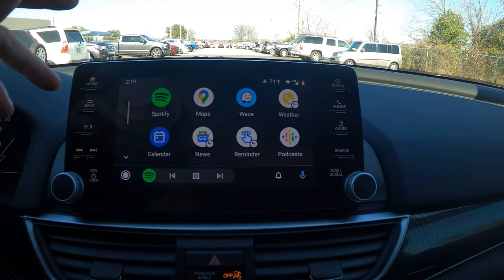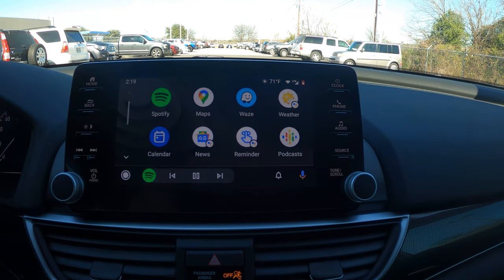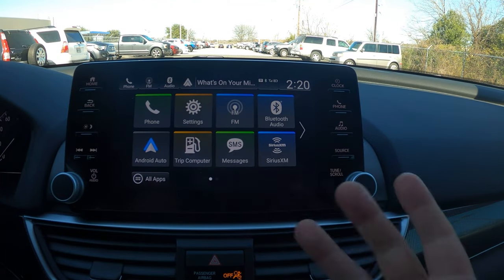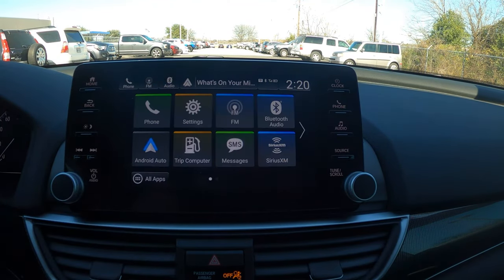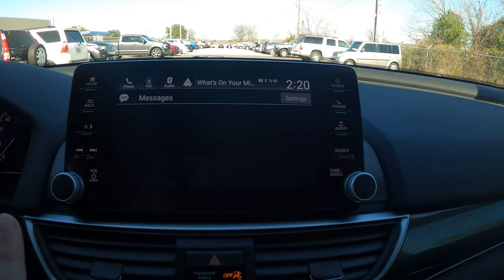You also have the voice command button on the touchscreen, plus the one on the steering wheel — use it to play music, send texts, or make calls. I actually prefer using Android or Apple's voice platforms over Honda's built-in voice recognition, as their systems work a bit better. There's also a trip computer, an SMS text function that reads texts aloud, and the infotainment menu is accessible from here.